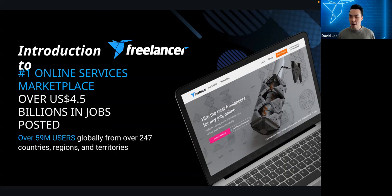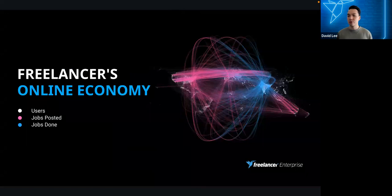This challenge is being hosted on Freelancer.com, which means you'll need to go through the Freelancer.com platform to enter. Freelancer.com is the world's largest freelancing and crowdsourcing marketplace by number of users and number of jobs posted. To date we have over 56 million users globally and over 4.5 billion dollars in jobs posted.